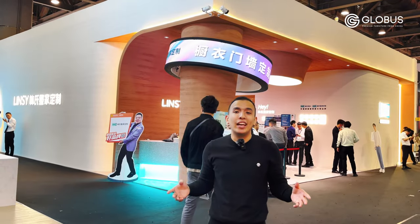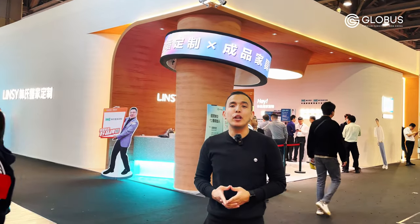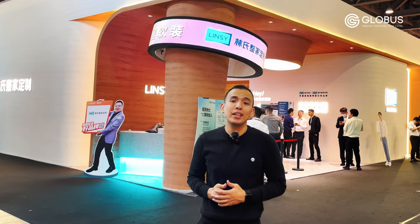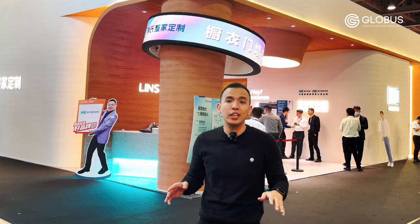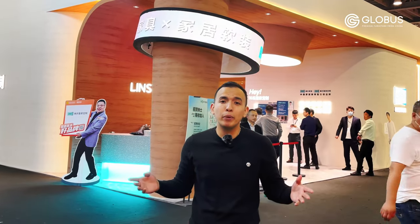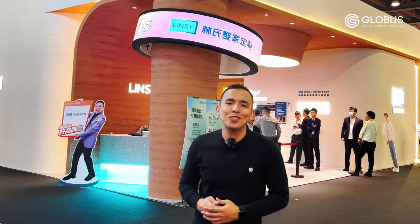CIFF is coming to the end, and this was the last exhibition from March 2023 which specializes in cabinets, wardrobes and kitchens. If you found something interesting in this video, please do not hesitate to contact us. It was the Globus company. My name is Sardar — see you soon.